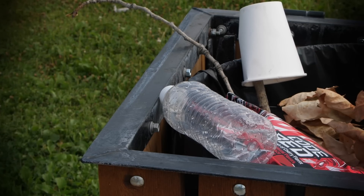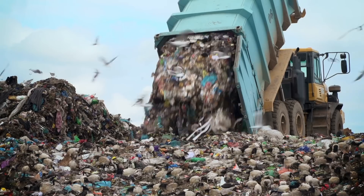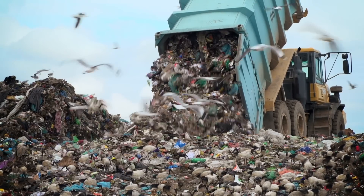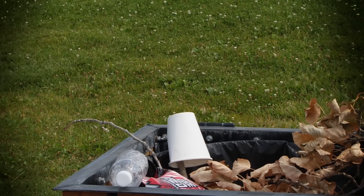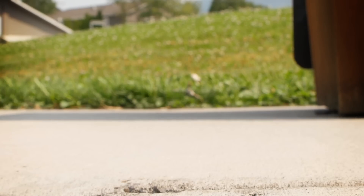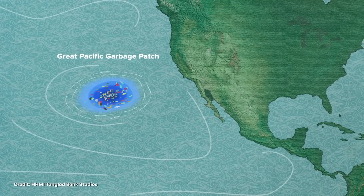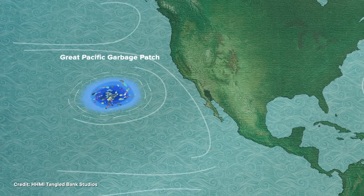This plastic water bottle is about to go on an adventure — and not to a landfill, although hundreds of billions like it certainly end up there every year. And not to a recycling plant, which would be better. No, this bottle gets caught in a gust of wind and makes its way to a nearby river. From there, it's off to see the world. It has a ticket to the Pacific Ocean, and eventually the 1.6 million square kilometer Great Pacific Garbage Patch.